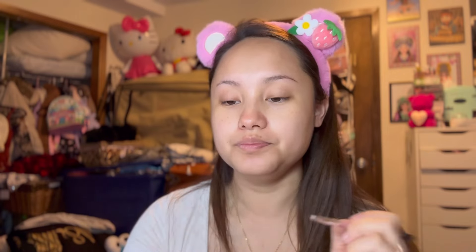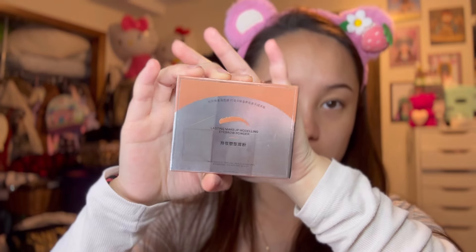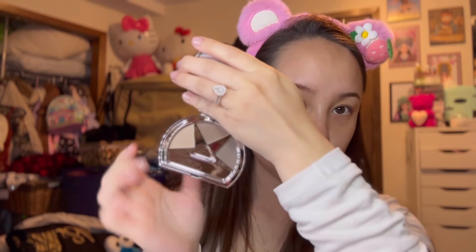It needs a little more product on the brush before it can spread. The product is a little bit more greasy than a normal pomade, and it doesn't give off a lot of color — I have to keep going back to the product to build and darken my brows. It probably looks okay on camera but not great in real life, so I'm going to add some eyebrow powder. I'm using the one from the scoop — it's called the Lasting Makeup Modeling Eyebrow Powder, or the Mac Andy Eyebrow Powder. I'll use the middle shade to fill in my brows.